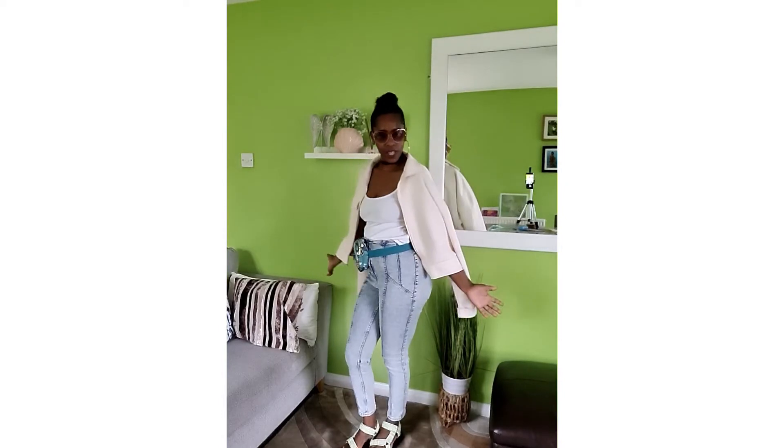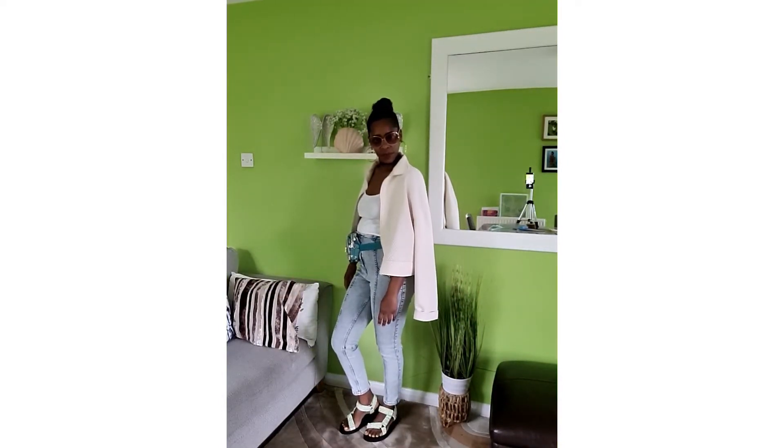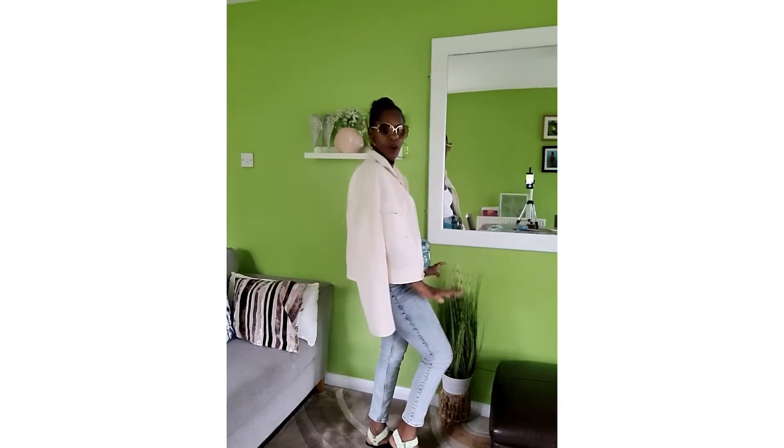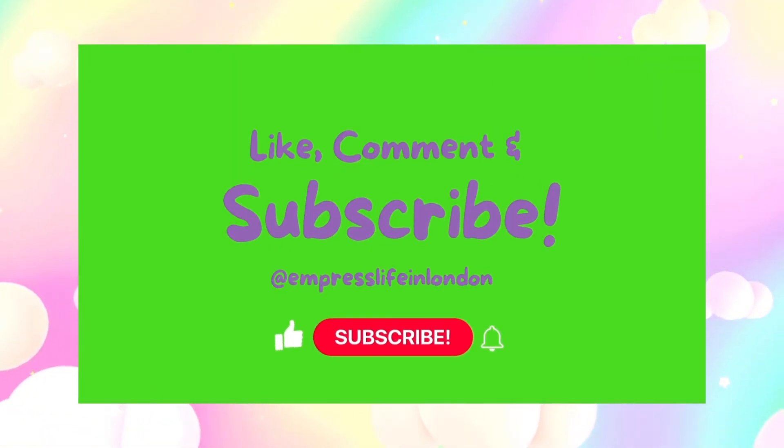So this is how the outfit is looking — yes! This is what I put together. It's a cool outfit and I think it looks great.